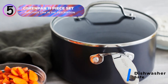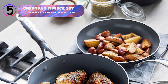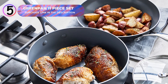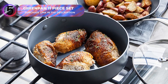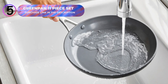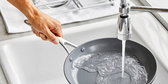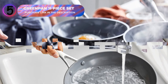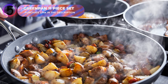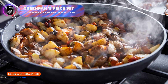The stainless steel handles are mirror-polished and feature a V-shaped cutout to stay cool during use, adding comfort and style. Whether you're simmering sauces, frying delicate ingredients, or slow-cooking hearty meals, this set delivers exceptional results with balanced heating and toxin-free construction. Transform your kitchen with the GreenPan 11-Piece Nonstick Cookware Set, designed for durability, sustainability, and exceptional performance. Check the link in the description to purchase this award-winning set today.